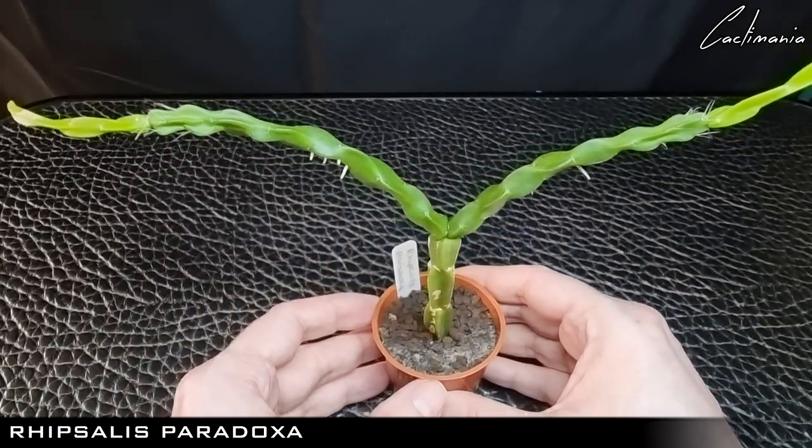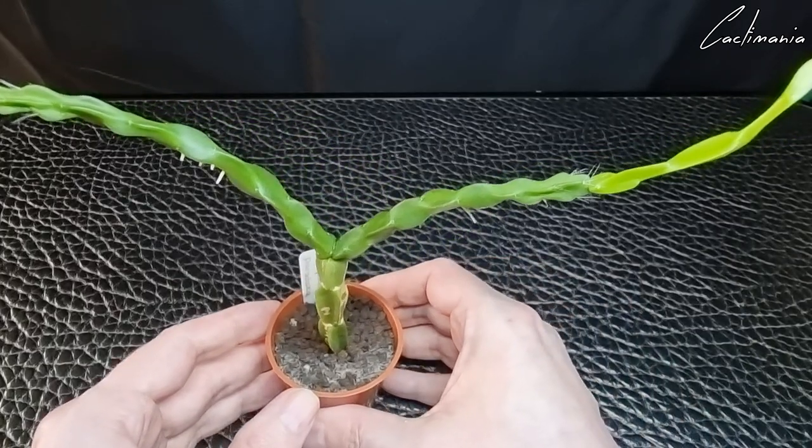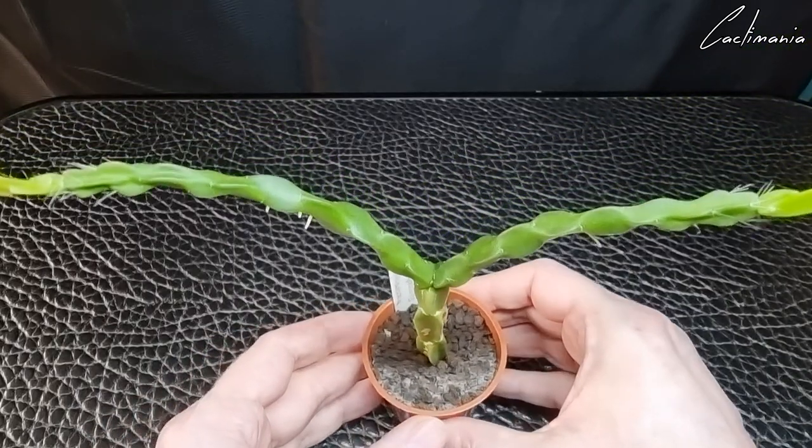Then this cool looking Rhipsalis Paradoxa. Those two segments coming off the main stem is all the growth it put on in the past year or so. I love the twisted look this one has.